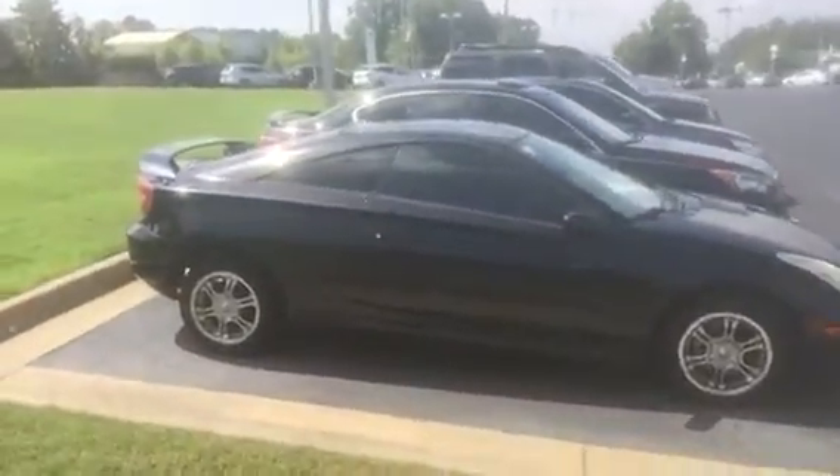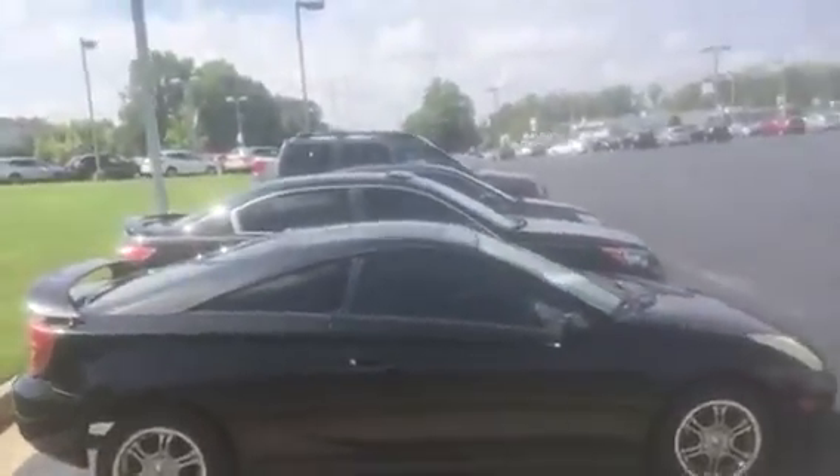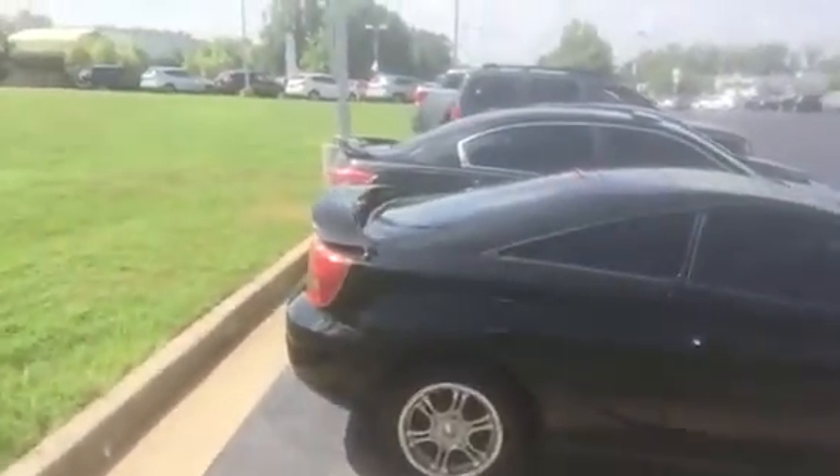I drove it yesterday. This is a five-speed transmission — it is fun, fun, fun to drive. Equipped with a real rear spoiler and a sunroof.